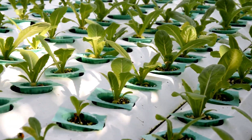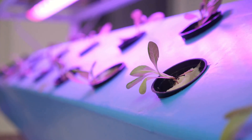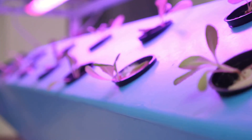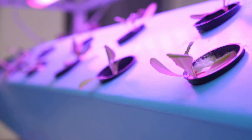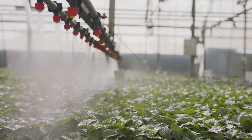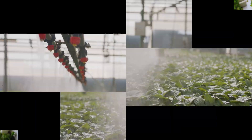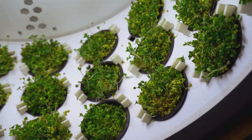Hold on tight, plant parents, because we're about to ride the wave of the ebb and flow system — also known as flood and drain. This method is all about mimicking nature's rhythm: giving your plants a gentle bath of nutrients, followed by a period of air and drainage — just like the ebb and flow of the tide.